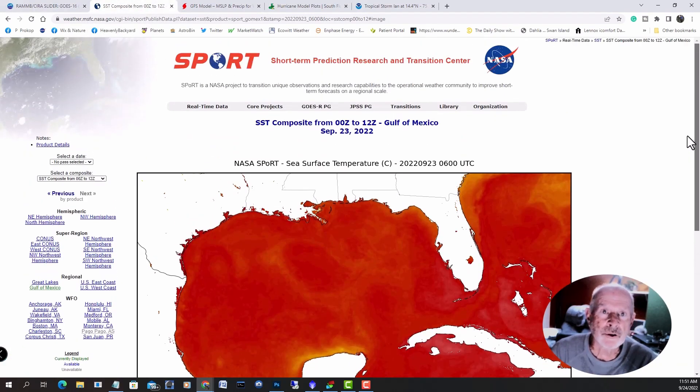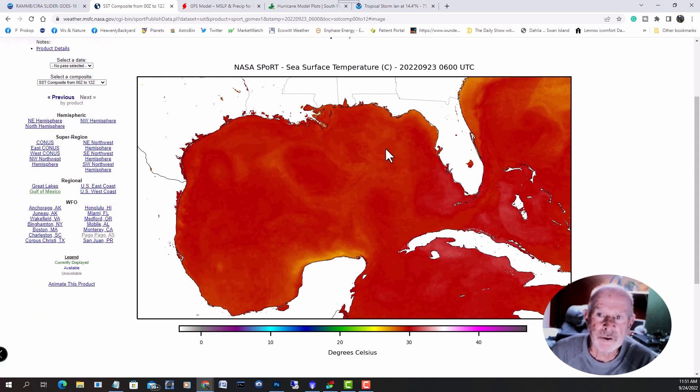Let's take a look at the water temperature data from the Short-Term Prediction Research and Transition Center of NASA. It shows the composite water temperatures across the Gulf of Mexico into the Caribbean Sea. Red indicates hot. The area where this storm is eventually going to be moving into has a water temperature around 30 degrees Celsius, or about 87-88 degrees Fahrenheit — it's almost bath water. As the storm moves into the southeastern Gulf of Mexico off the coast of Florida, water temperature is almost 90 degrees. Think about water temperature as fuel: the higher the water temperature, the higher the octane. This storm has a tremendous amount of energy to work with once it gets there.